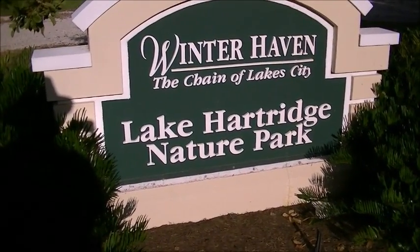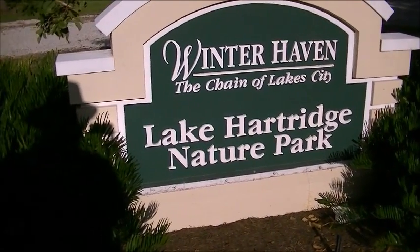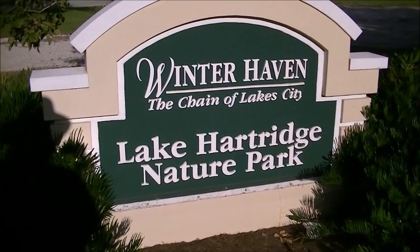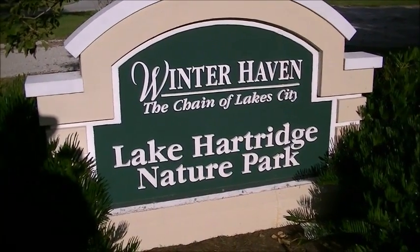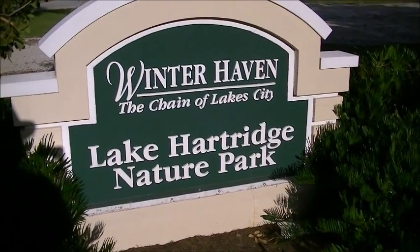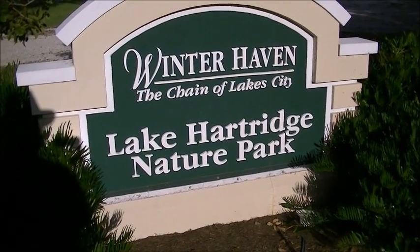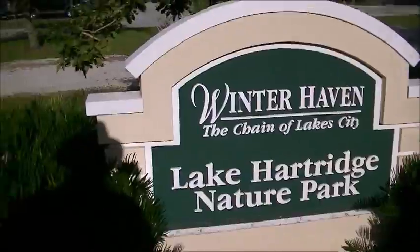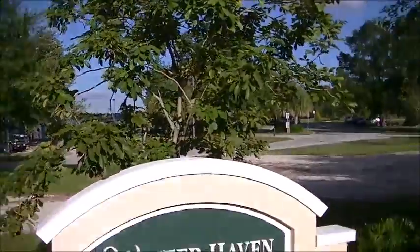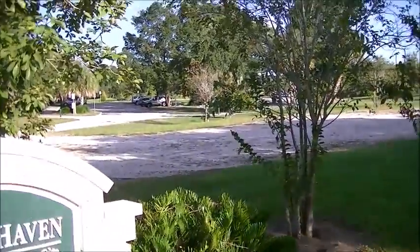I decided to start doing these nature parks. I always like doing stuff with animals and nature and some are pretty peaceful to walk through. You do see a good amount of wildlife. You won't see a lot here — this isn't a huge one. It's just the first of many. Now that it's getting cooler out this time of year, I'll be able to do more of these trails. But there's the lake over there, and I'll show you various parts of the little trail.